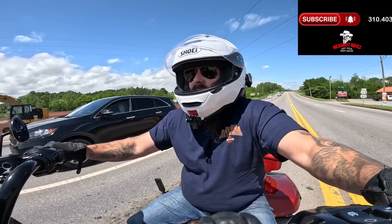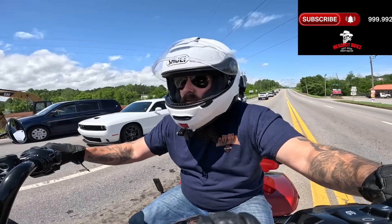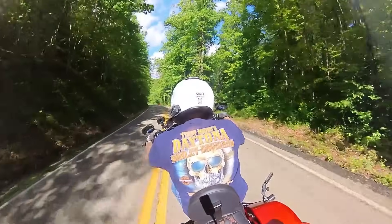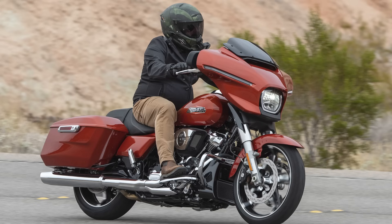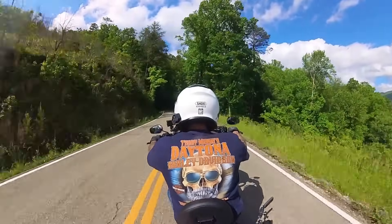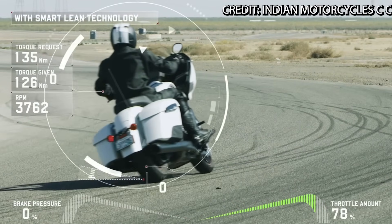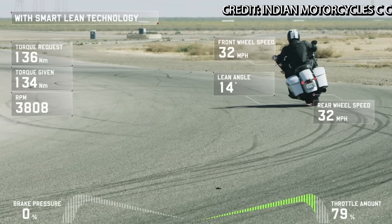When I talk about rider aids, we're specifically talking about ABS, cornering ABS, traction control, and cornering traction control. Motorcycles are coming equipped with these things now more than ever. The new Harley-Davidson Road and Street Glide actually comes standard with these features. Indian, in their Dark Horse series on the Challenger and Chieftain, has also been coming standard with these features, and plenty of other manufacturers are doing the same — including sport bike riders who have wheelie control and a whole host of other aids.